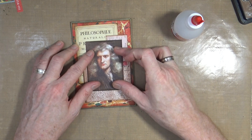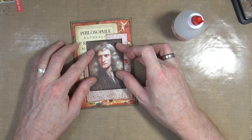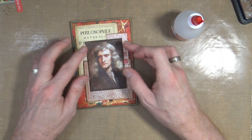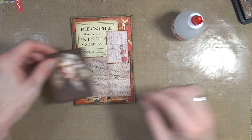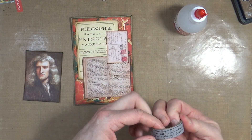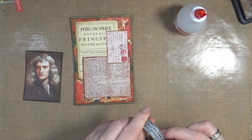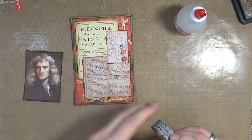Mr. Newton can then go in the middle of all that - just like so. Me likey! What I also want to do is put a couple of little bits of washi tape in there. This one's got handwriting on it, even though we've already got handwriting there. So let's find the end.